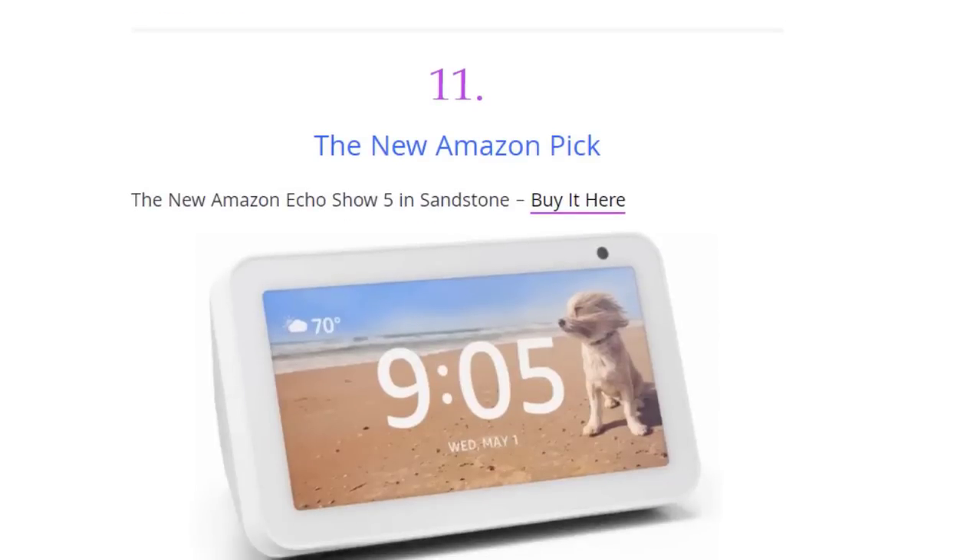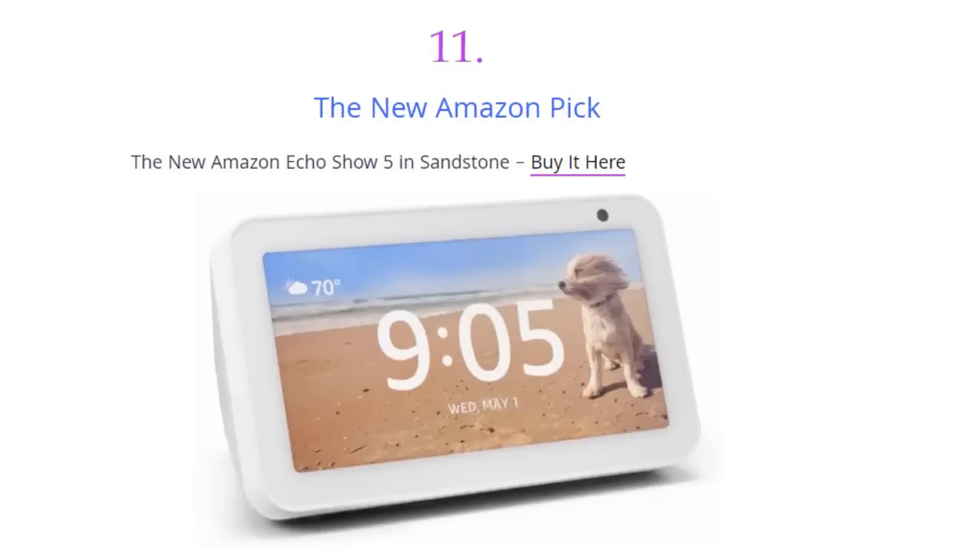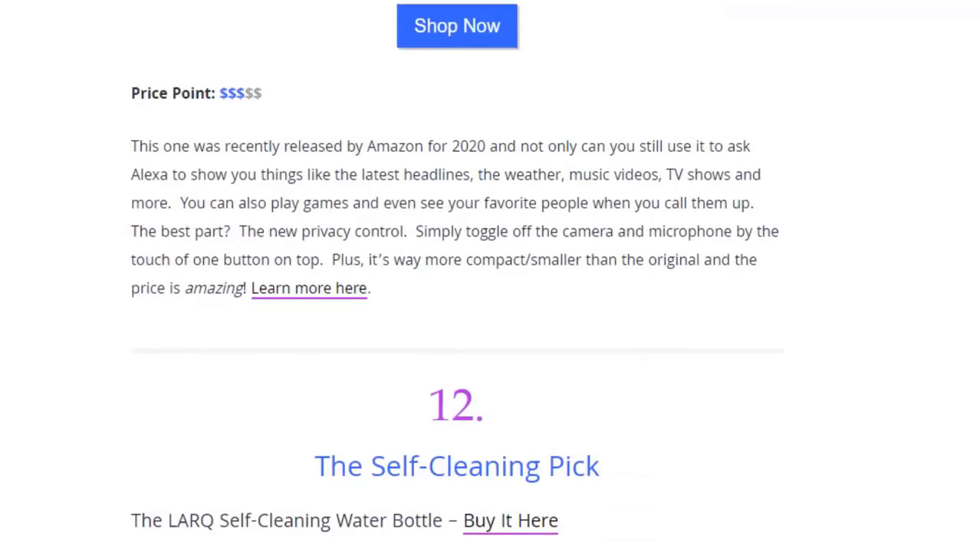Next on the list we have Amazon's pick — the new Amazon Echo Show 5 in sandstone, available on Amazon. This was recently released by Amazon for 2020. Not only can you use it to ask Alexa to show you the latest headlines, the weather, music videos, TV shows, and more, you can also play games and see your favorite people when you call them. The best part is the new privacy control — simply toggle off the camera and microphone with the touch of one button on top. Plus it's way more compact and smaller than the original, and the price is amazing.